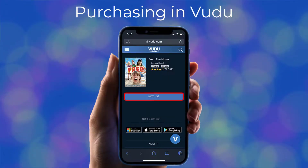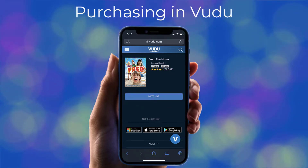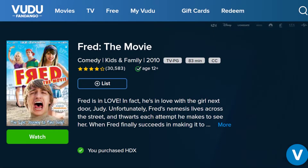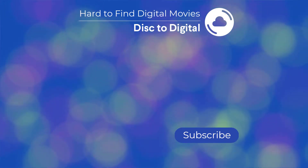You can now purchase the movie in HD for $2. Unfortunately, there isn't a 4K version available, at least at the time of this video. Now you can watch Fred the Movie on Voodoo. Be sure to check out our channel for how to buy other seemingly impossible to find movies.